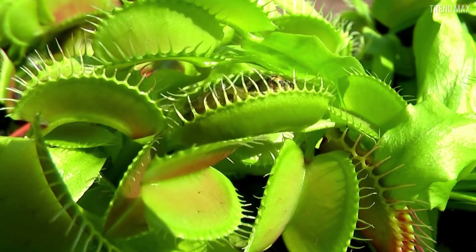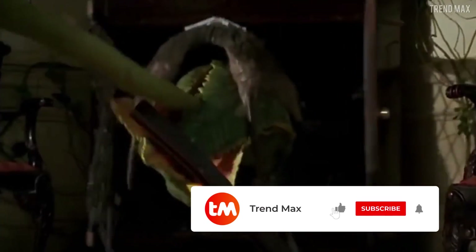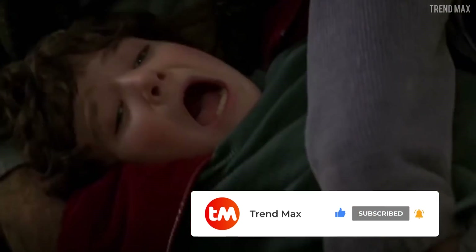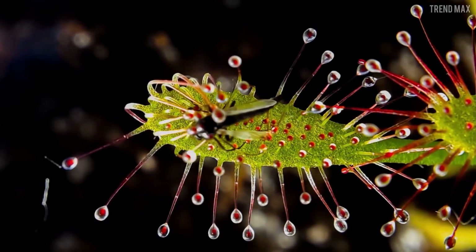All of these carnivorous plants are so ruthless with their victims that I don't know if I'll get to sleep today. Which one did you find the most terrifying? Tell me in the comments. If you enjoyed the video, don't forget to like it, subscribe, and hit the bell icon.